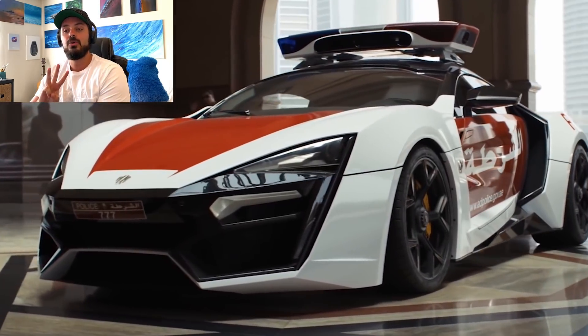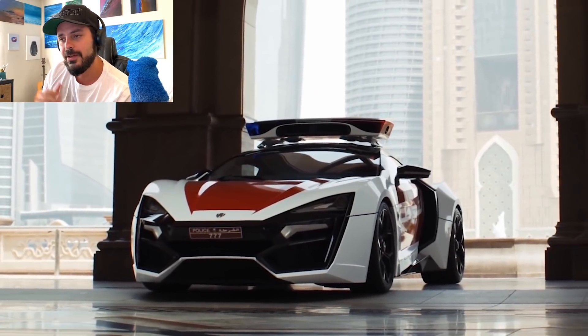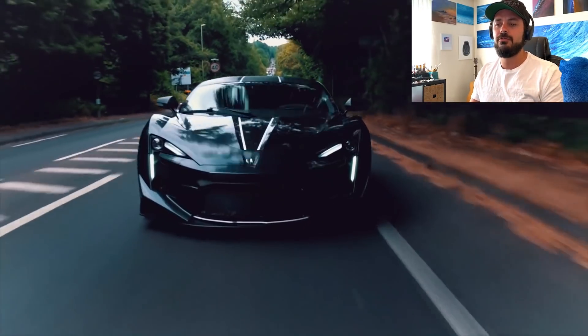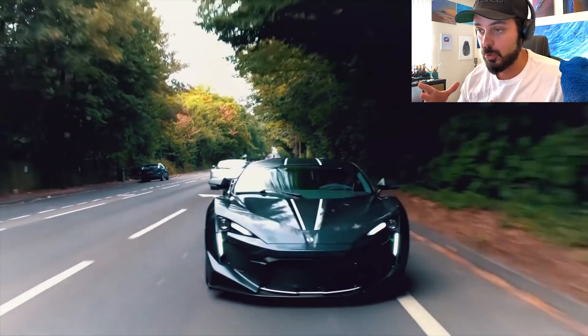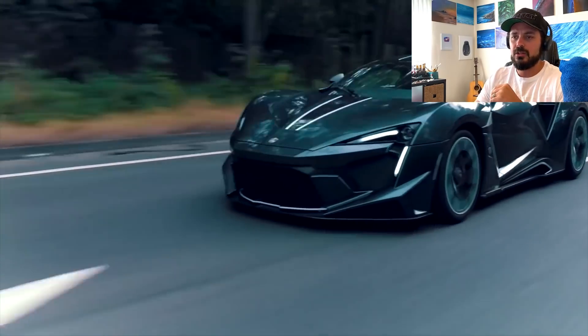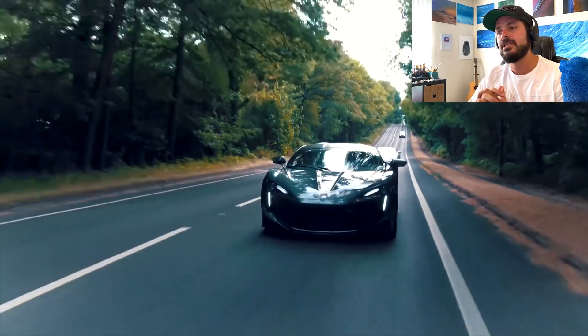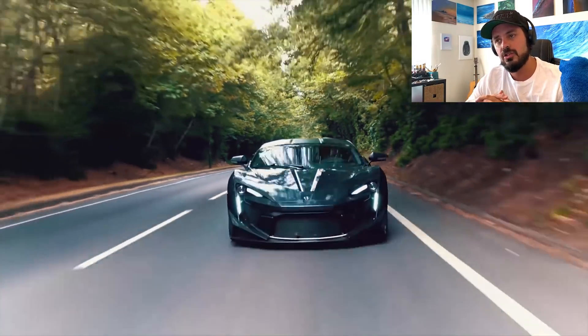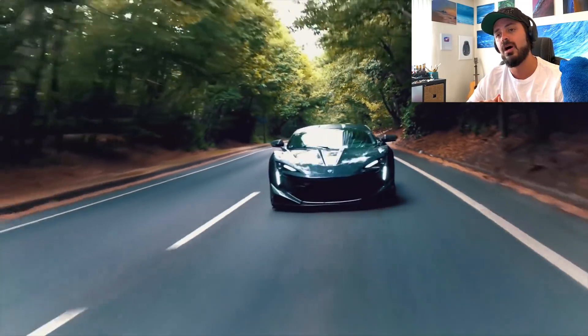W Motors had a three-person automotive design team as of 2012, all graduates from the transportation design program at Coventry University. The company's second model, the Fenrir Supersport — which is what we're focusing on here — was introduced in November 2015. The company claims all seven Lycan Hypersport units sold, and the 10-unit Fenrir Supersport launch edition series has also sold out. The Lycan Hypersport is powered by a flat-6 3.7-liter twin-turbo mid-engine producing 780 horsepower and 708 lb-ft of torque, with a 0–60 of 2.8 seconds and a top speed of 251 mph.